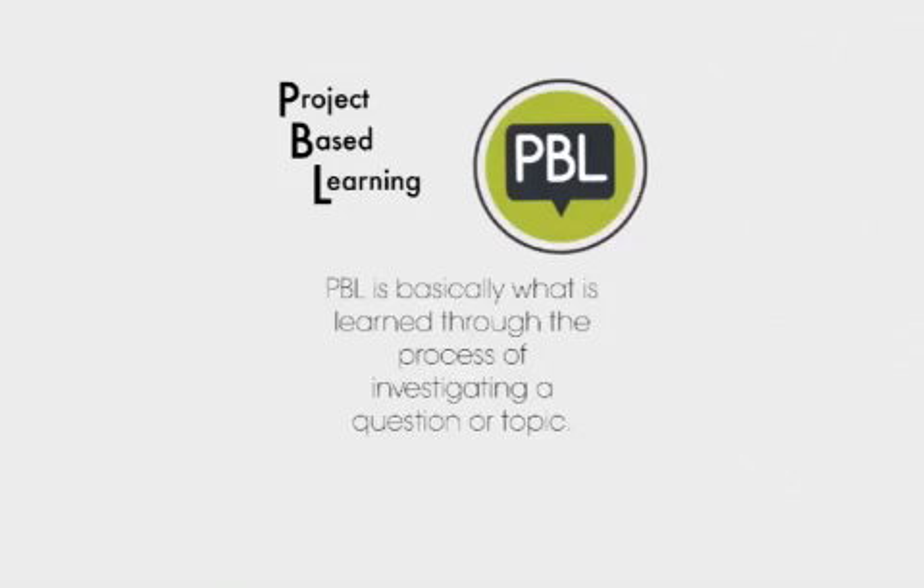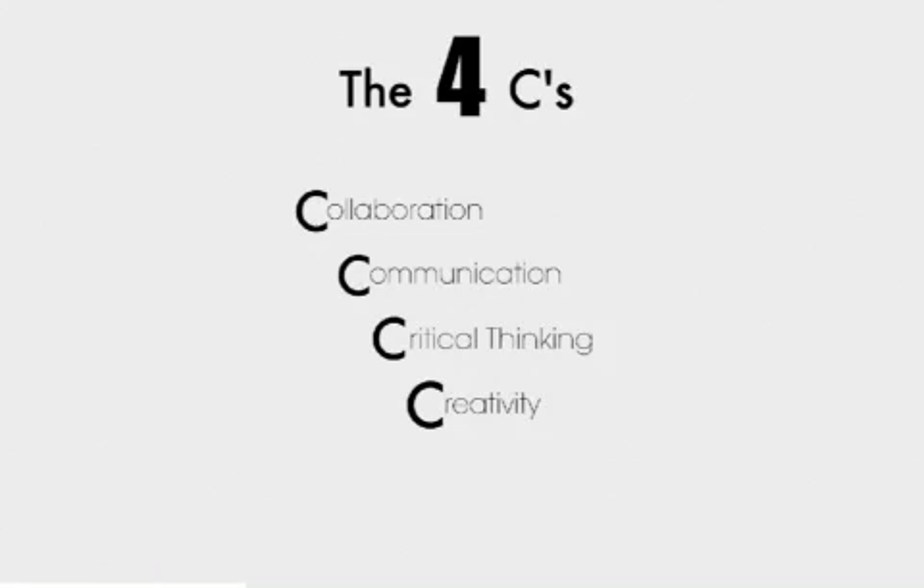Examples include projects like these, research papers, and presentations. Now we're going to go over the four C's: collaboration, communication, critical thinking, and creativity.